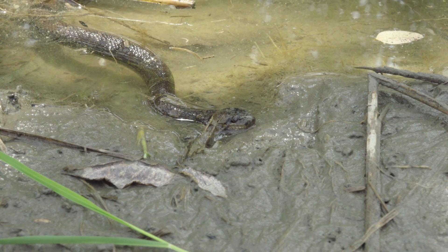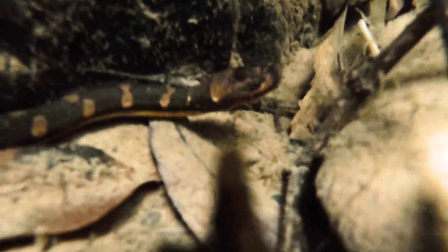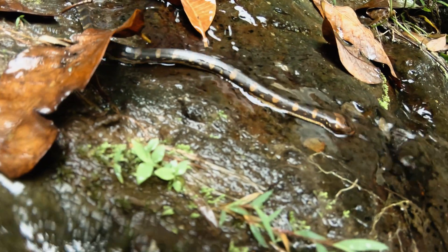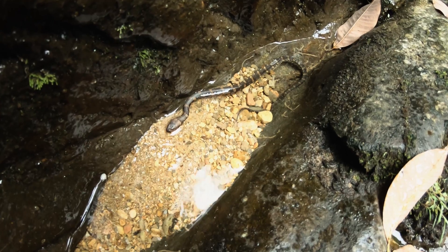At lower elevations, in lowland rainforests across Southeast Asia — from Burma, Myanmar, Thailand, down into Sumatra and Java. So a widespread little species of water snake inhabiting little bodies of water and feeding on all sorts of aquatic species.